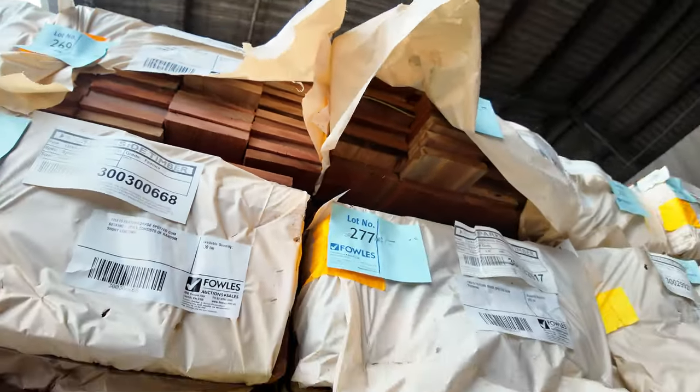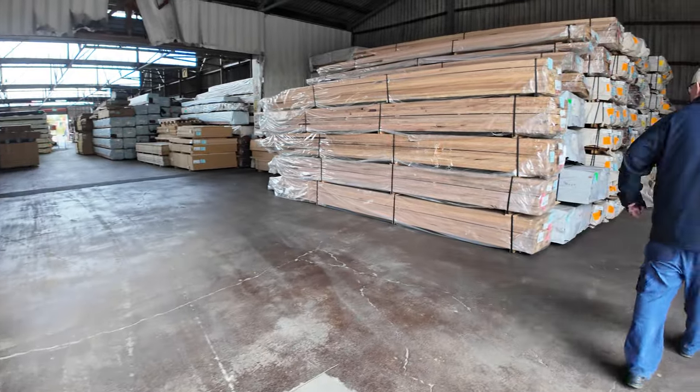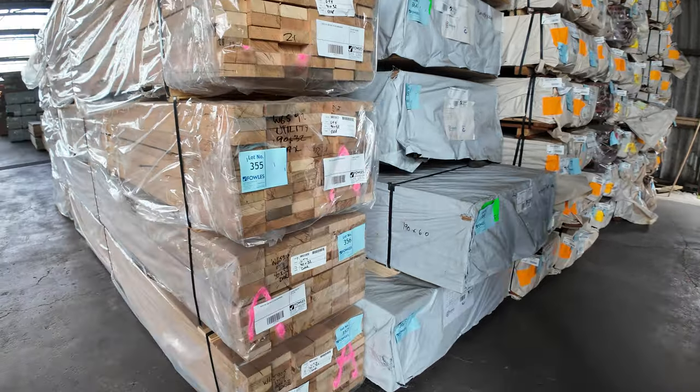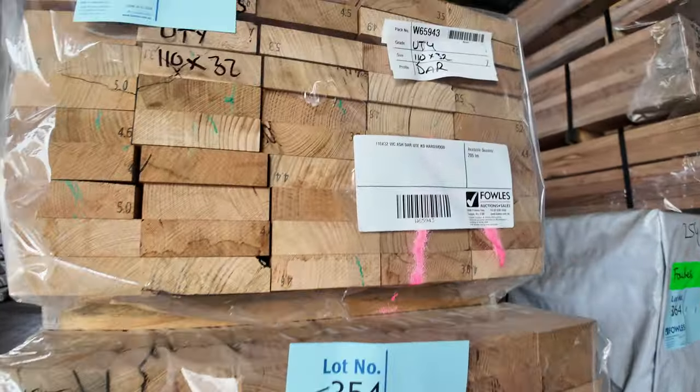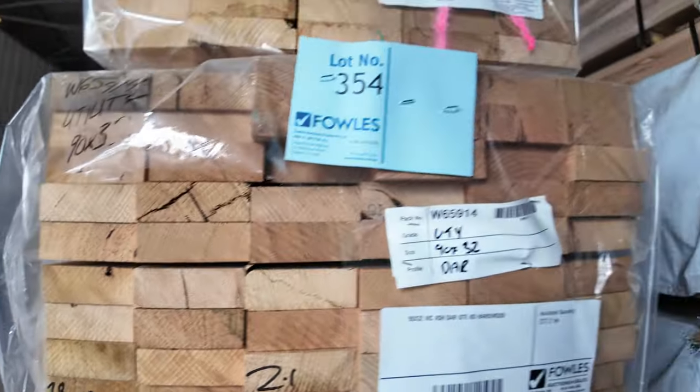And as I mentioned, there is Vic Ash. Over here we go to the Vic Ash — 90x32, got a few packs of that. There's a pack of 110x32 I can see, and a pack of 140x32 right up the top there.